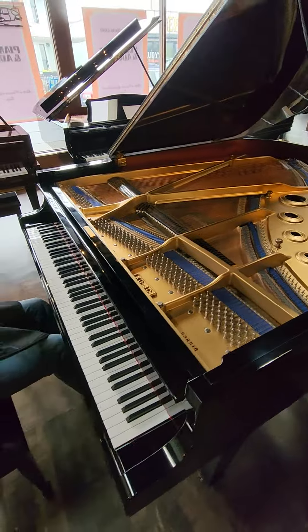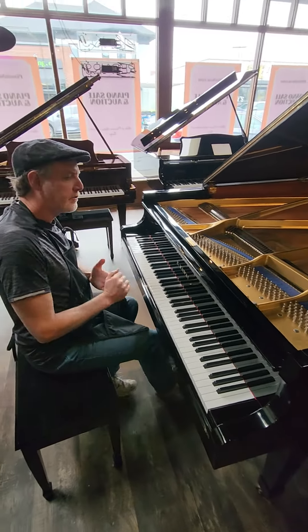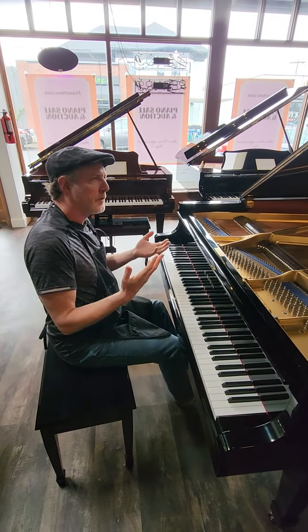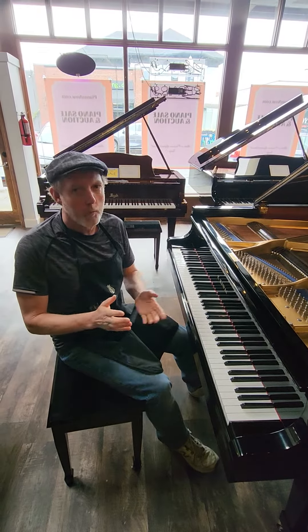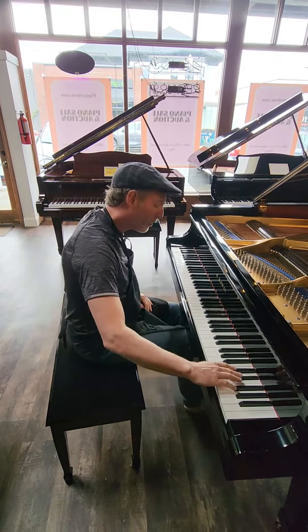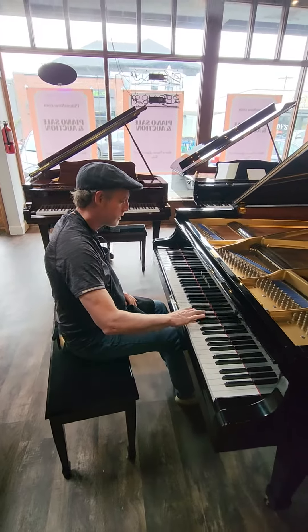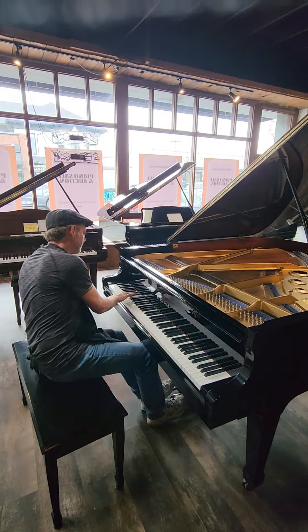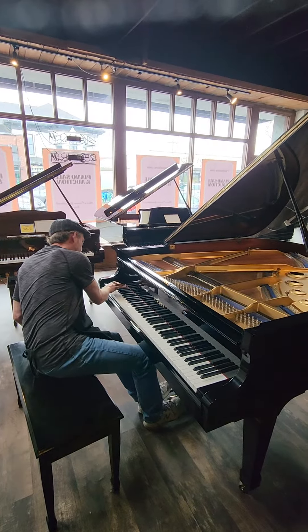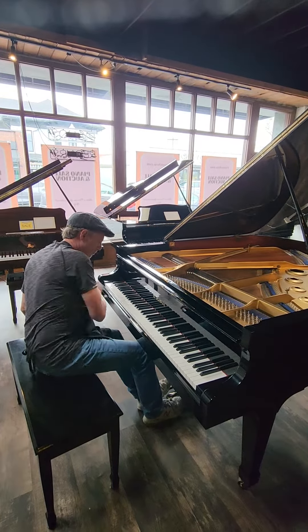Let's listen to the full range of the piano. This particular Kawai has a very clear tone that's a little bit on the brighter side, which is adjustable if you prefer something more mellow — we can actually do that also. Let's listen.